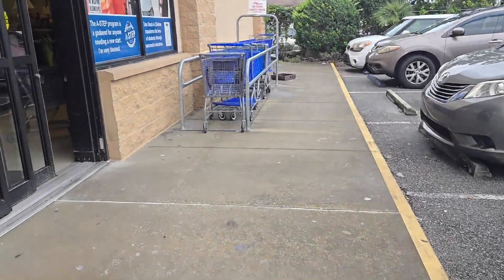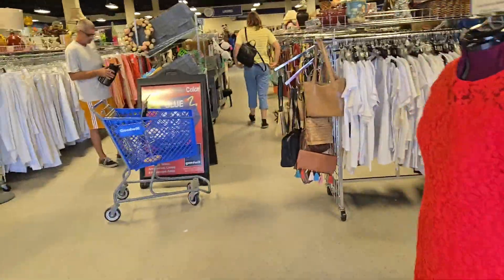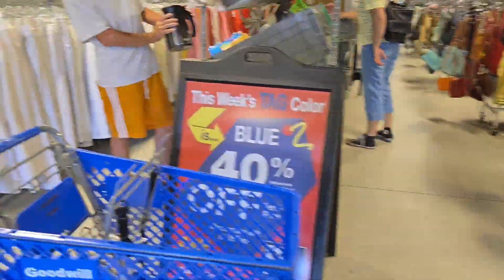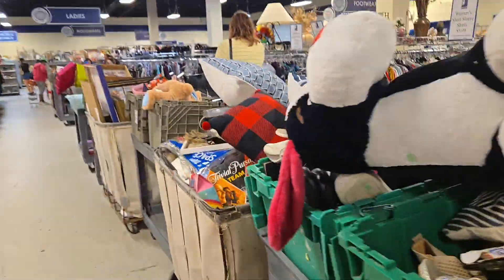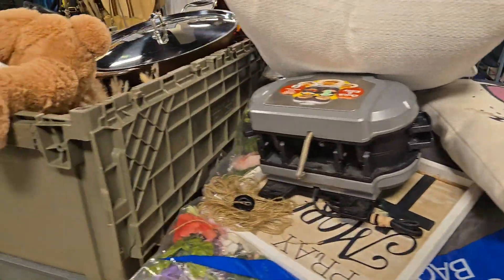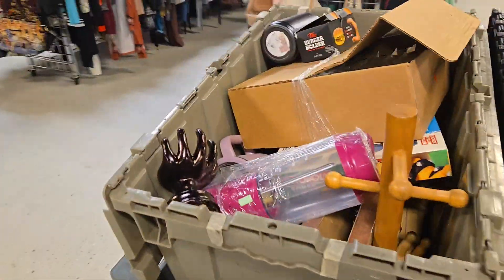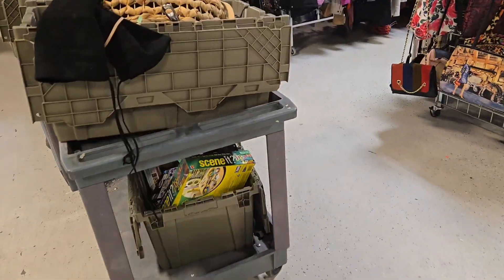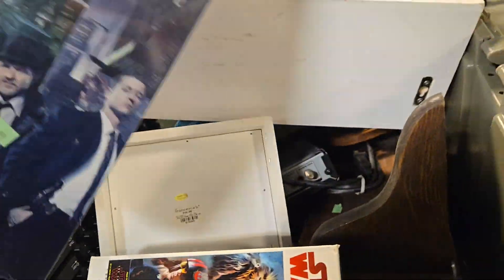Trying to be thrifty, so what better place to be thrifty than the Goodwill? Let's get in here and see if there's anything I cannot live without. Can I do without the five-layer breakfast sandwich thing? Yeah, I probably can. Mini table toss, mini throwing stuff all over the place. There's a Gotham puzzle for all your puzzle needs.